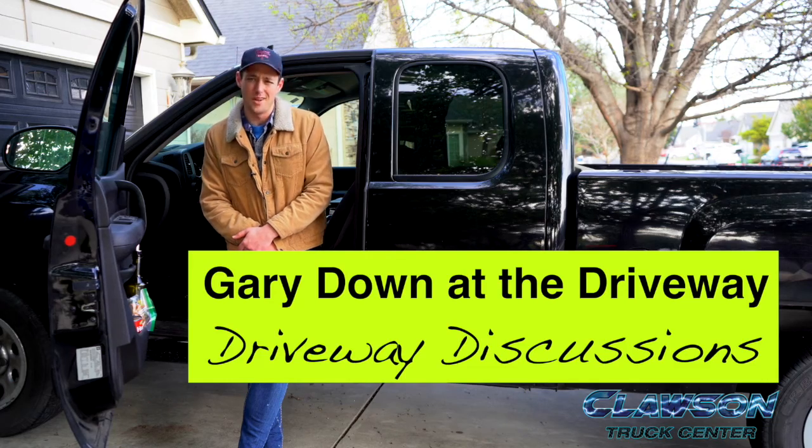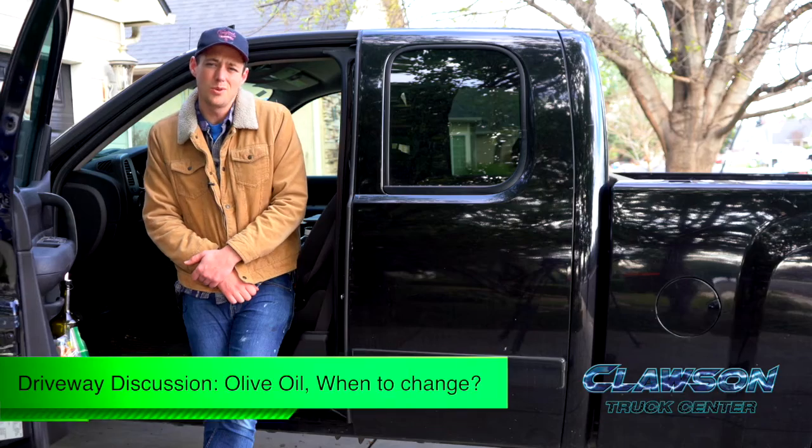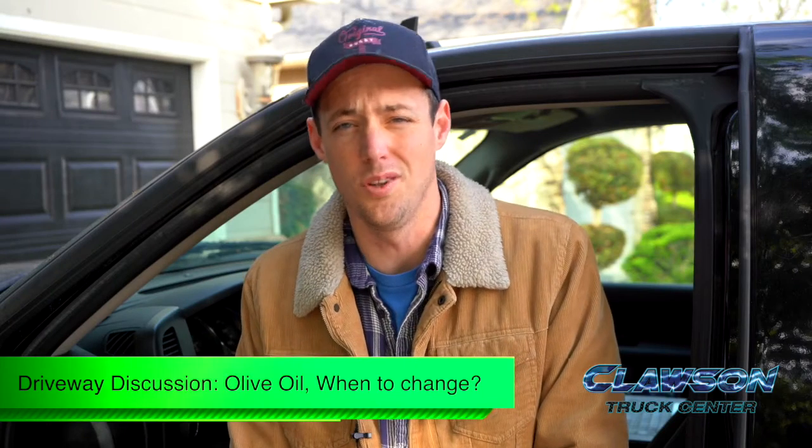Hey, how are you doing? It's Gary Downers' driveway. And today we're doing something essential for all car owners: an olive oil change.